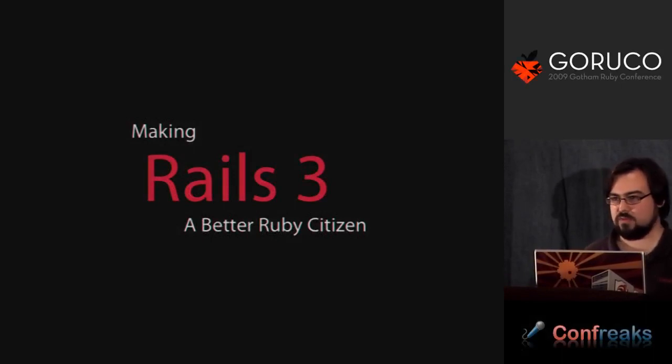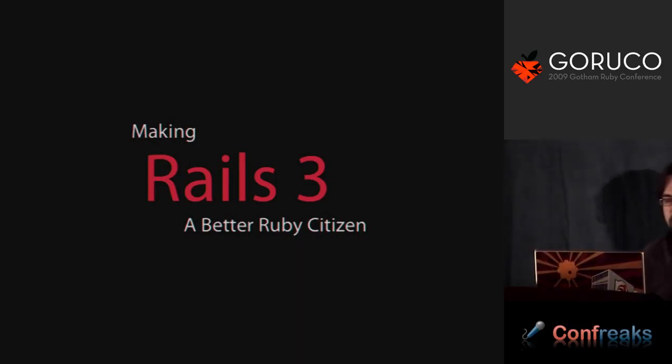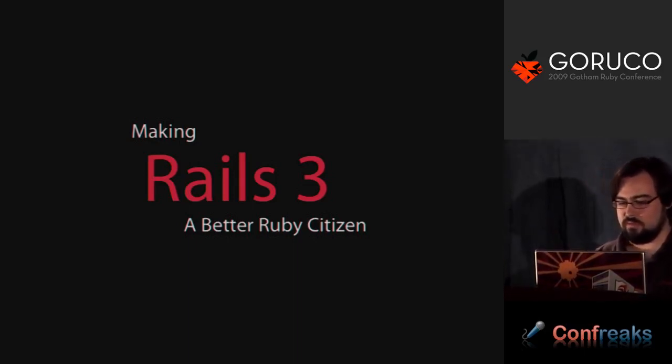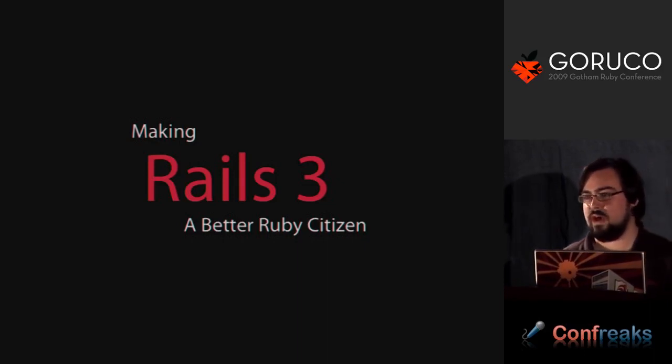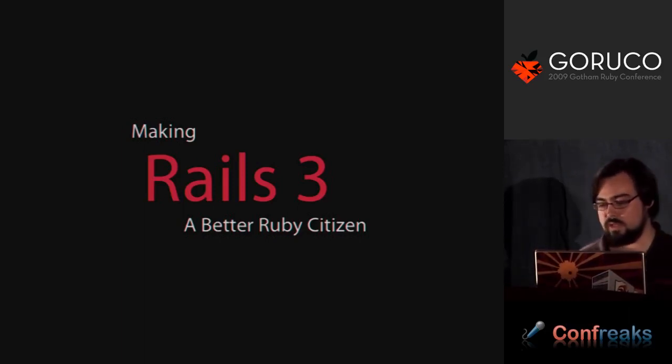Today I'm going to be talking about making Rails 3 a better Ruby citizen. A few things to cover before I start. In the abstract, I focused pretty heavily on Rack. I'm definitely covering Rack in this talk, but I'm going to be going a little bit more in depth about other aspects of how Rails can be a better Ruby citizen, defining what I mean by that, and then explaining how we're doing that.